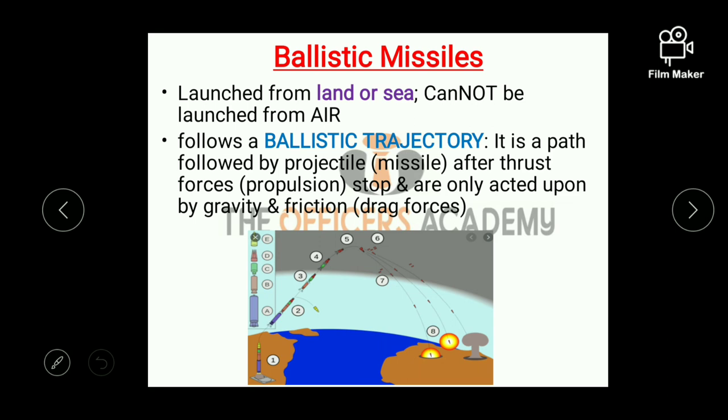Now classification based on type: first is ballistic missiles. Ballistic missiles can basically be launched from land or sea, but they cannot be launched from the air. These missiles follow a ballistic trajectory, that is an elliptical path, which is the path followed by the missile after the thrust forces stop and it is only acted upon by gravity and friction.